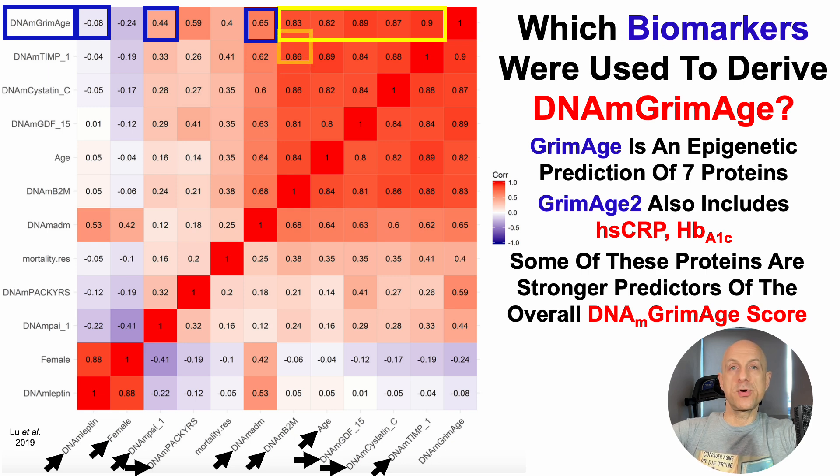On the other hand, some of Grimmage's variables — including the epigenetic estimation of leptin, PAI1, and adrenomedullin — have relatively weaker correlations. From a practical standpoint, focusing on those five with correlations greater than 0.8 gives the biggest bang for the buck. Two of them are commercially available: B2M (beta-2 microglobulin) and Cystatin C. The others, including GDF15 and TIMP1, are not commercially available in the US, though they may be available elsewhere.